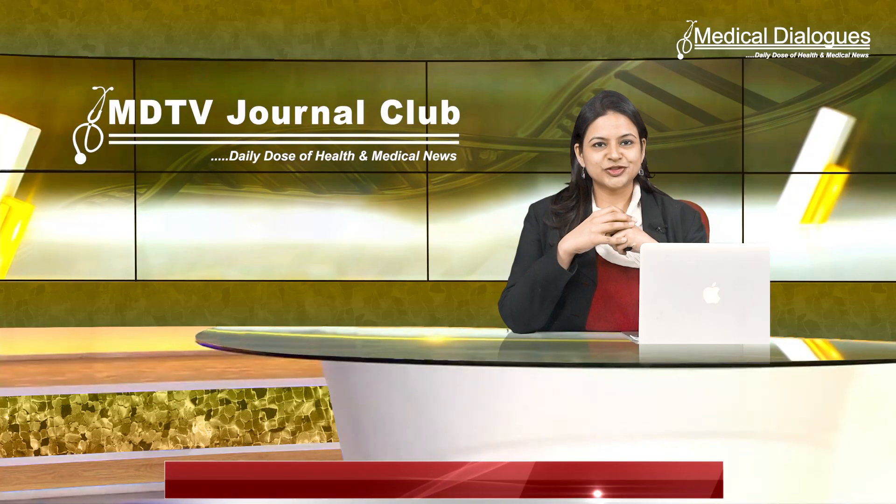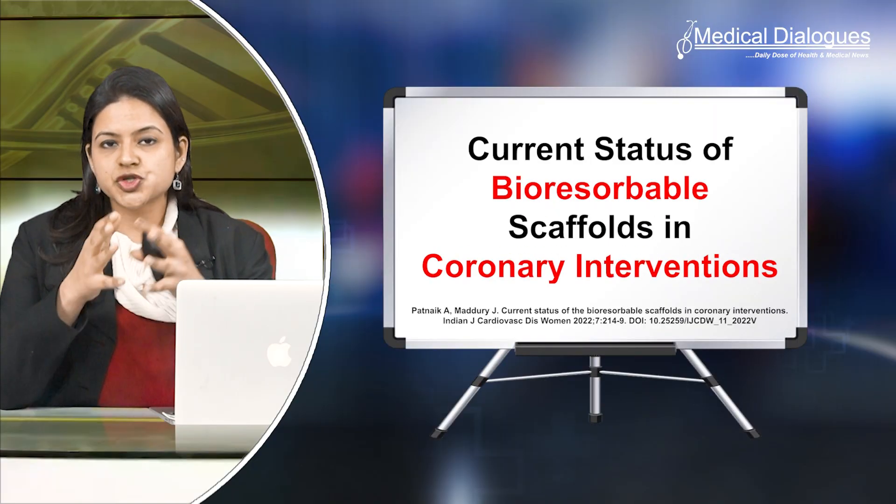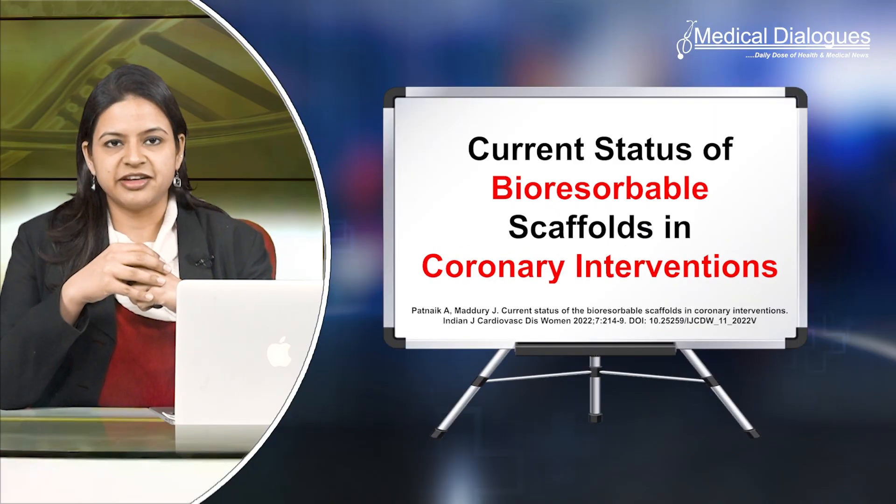Hello and welcome to Medical Dialogues Journal Club. I am Dr. Nandita Mohan and today I'm going to discuss the current status of bioresorbable scaffolds in coronary interventions.